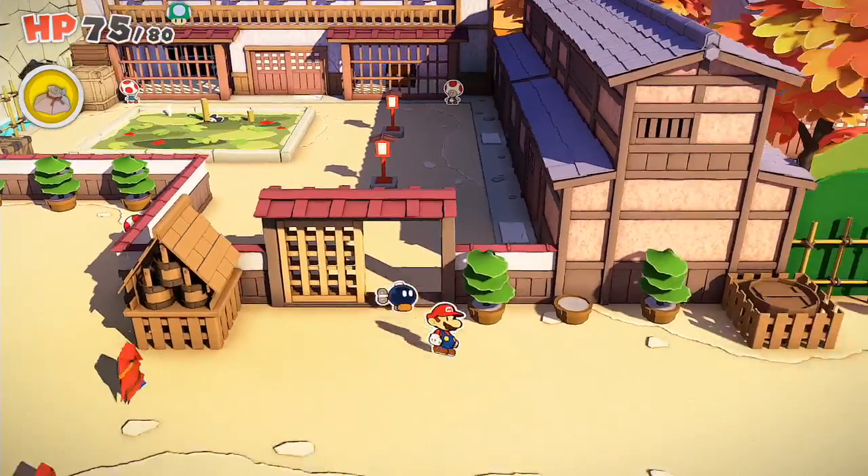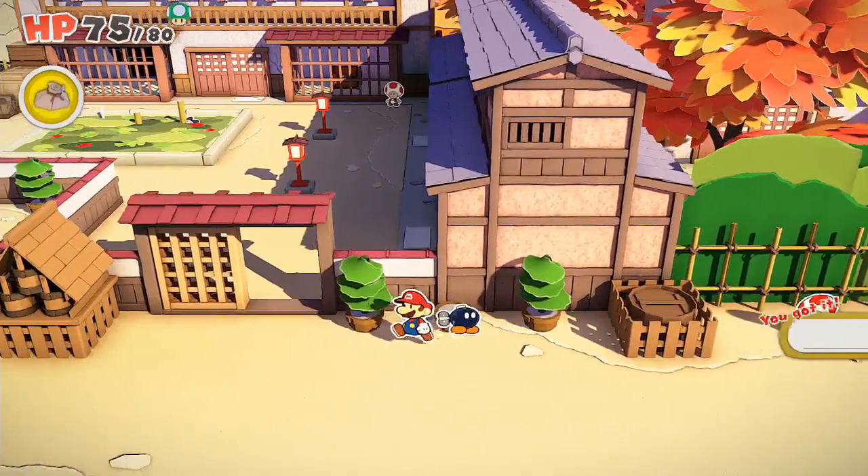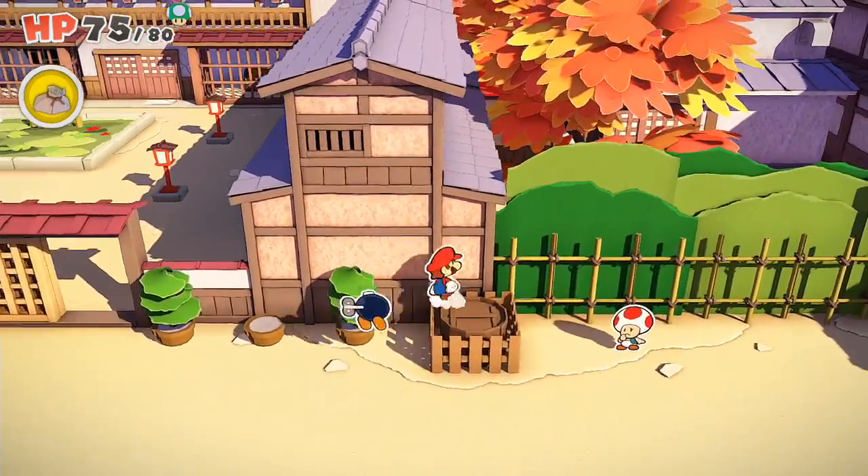Hello Ori Gamers! I'm going to show you where the staff room is in the Shogun Studios. It took me a while to figure it out — it's actually very well hidden.